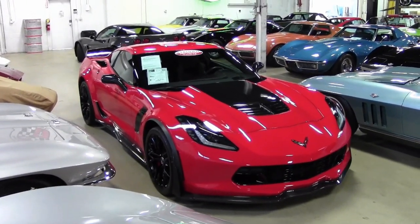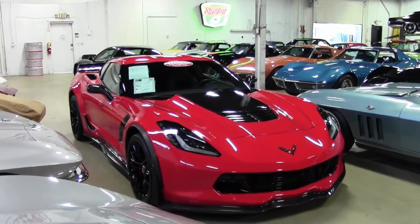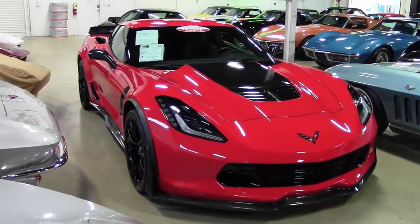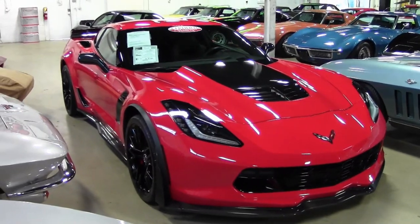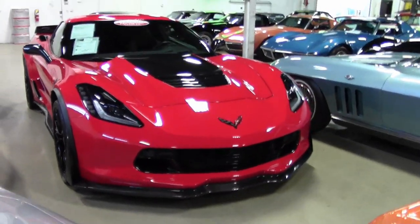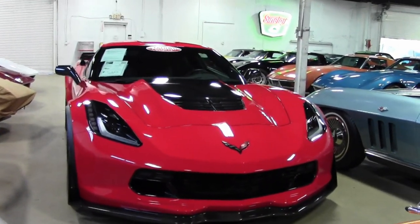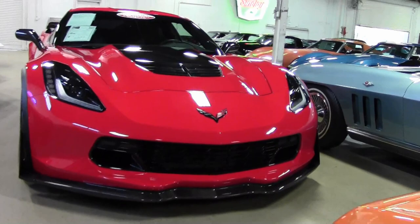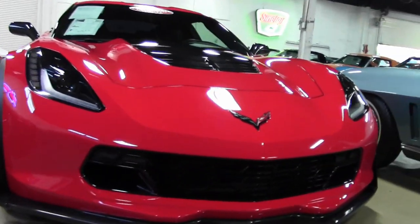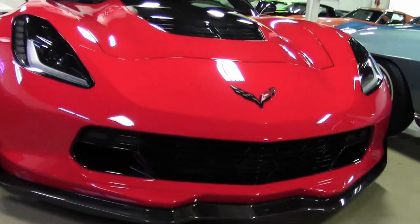2015 saw the return of the Z06. Unlike the C5 and C6 versions, the C7 roof panel was removable and a convertible was available. Thanks to the multi-section aluminum frame design, the new Z06 engine was a supercharged LT4, a 6.2 liter with 650 horsepower and 650 pound-foot of torque.